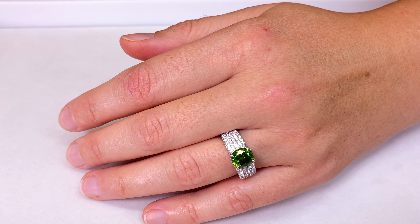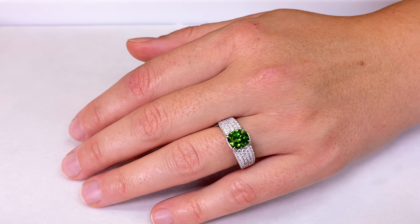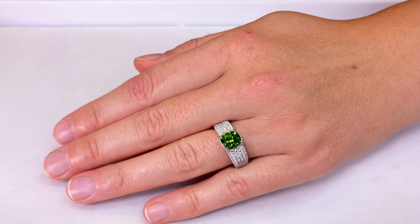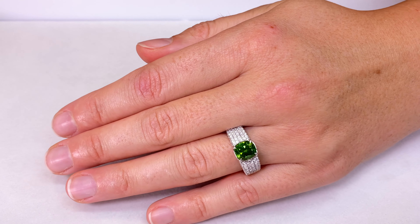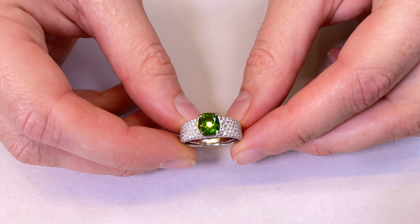I mean, not only is this a green garnet, it looks like a green diamond with a horsetail. The horsetail sometimes can reduce the luster, but on this one there is no effect to the dispersion coming off of the back facets, and that's what makes it extremely rare and extremely unique.